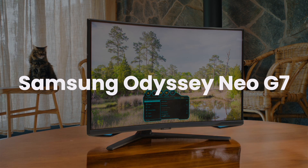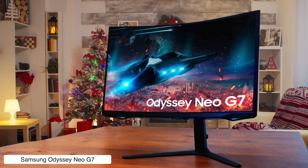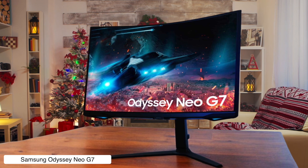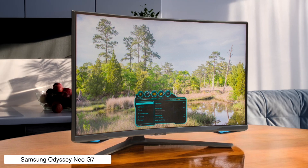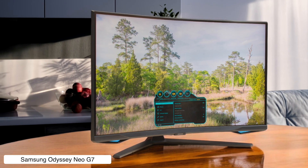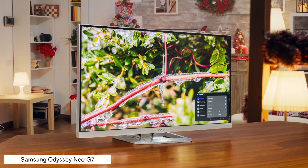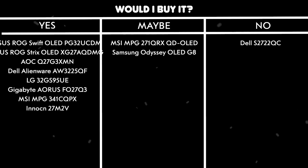Samsung Odyssey Neo G7. Samsung went all out with this bad boy featuring their Quantum Mini LED tech that delivers some serious HDR punch with VESA DisplayHDR 600 certification. The contrast is fantastic and colors are rich, hitting 100% sRGB and 98% DCI-P3, though the 144Hz refresh rate might make competitive gamers cry a little. Would I buy it? Maybe — while the picture quality is fantastic, the price to performance ratio isn't as good as the Innokin.